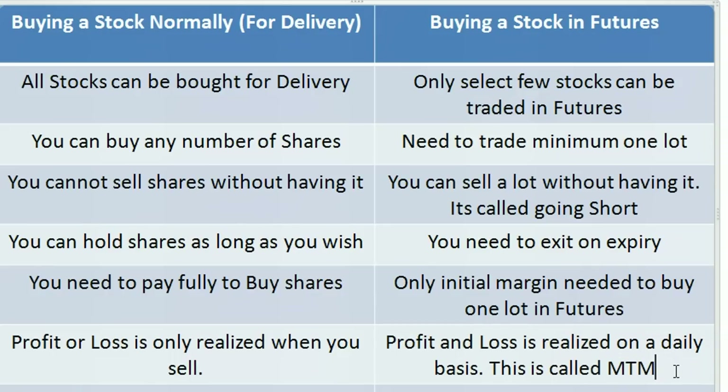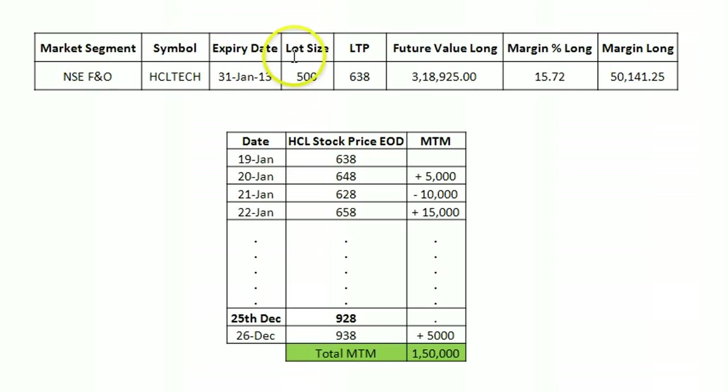This is called MTM — Mark to Market — in futures. Every day, the rise and fall, profit or loss, is credited and debited from your account. If your account runs into the negative, you will be forced to exit your position. It's always a must that you have additional cash in your account so that losses during the day don't push your account into a negative balance.